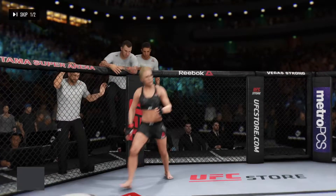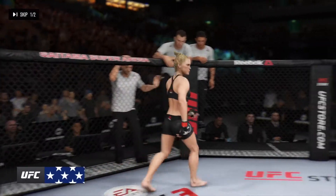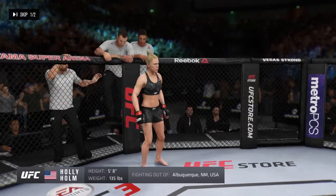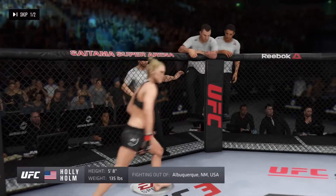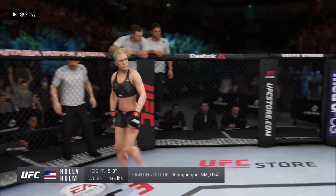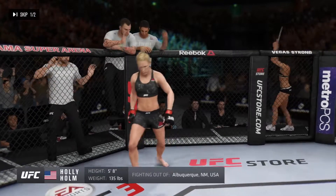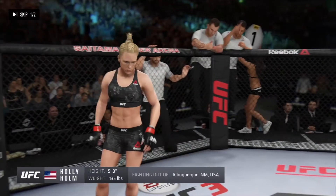And now your opponent, fighting out of the red corner — a boxer holding a professional record of 11 wins, four losses. She stands five feet eight inches tall, weighing in at 135 pounds. Fighting out of Albuquerque, New Mexico — Holly 'The Preacher's Daughter' Holm!